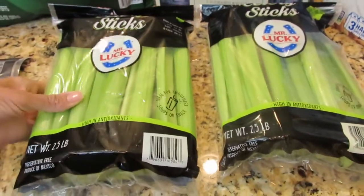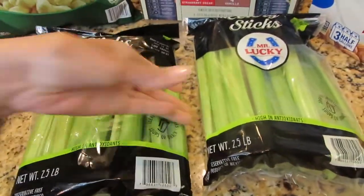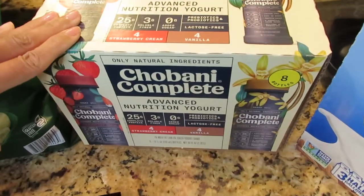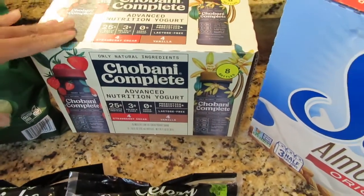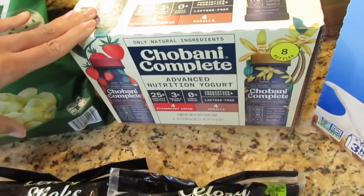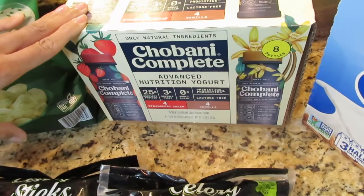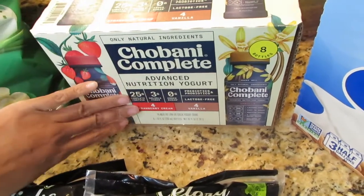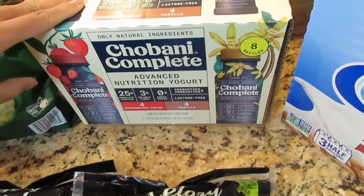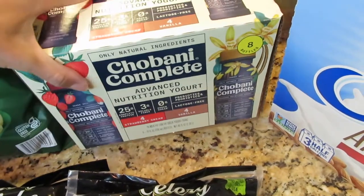I needed some celery so I can start juicing, and I have two bags of celery. I also have some Chobani Complete — this is actually my first time seeing this at Sam's Club and it looks really good. It comes with strawberry cream and four of the vanilla, so I'm happy to try this out and hopefully I like it.